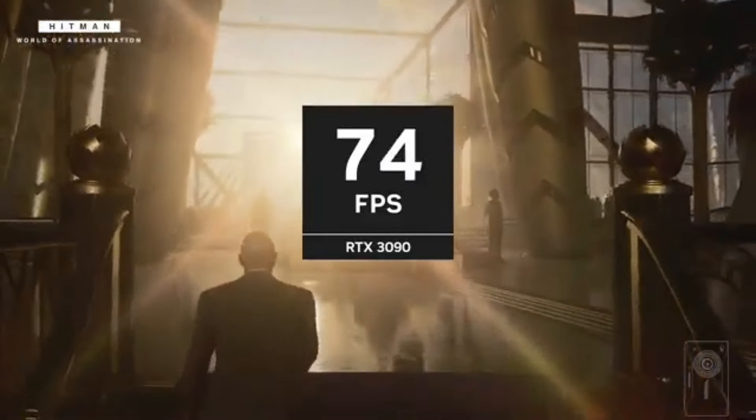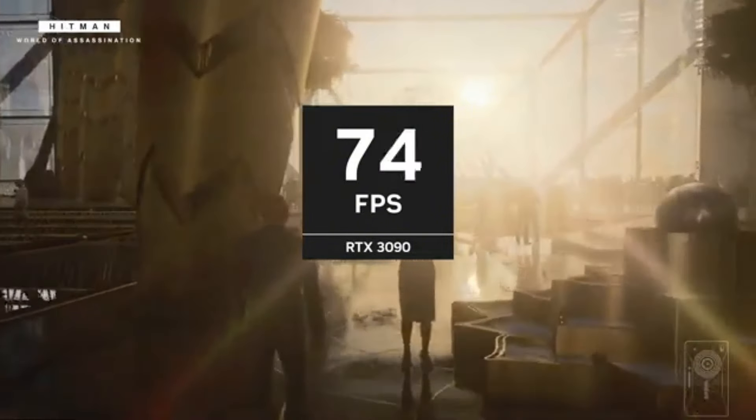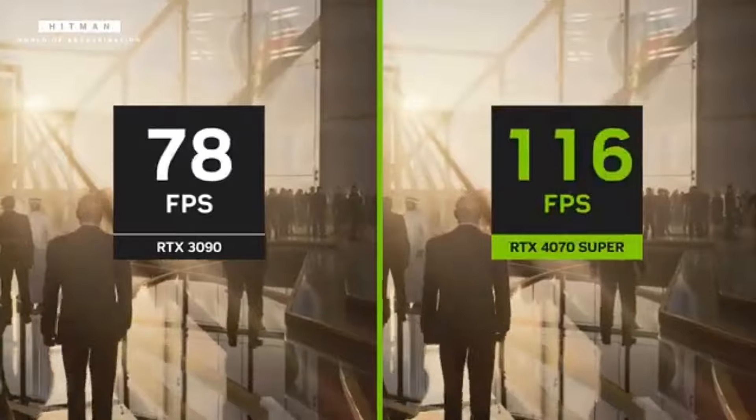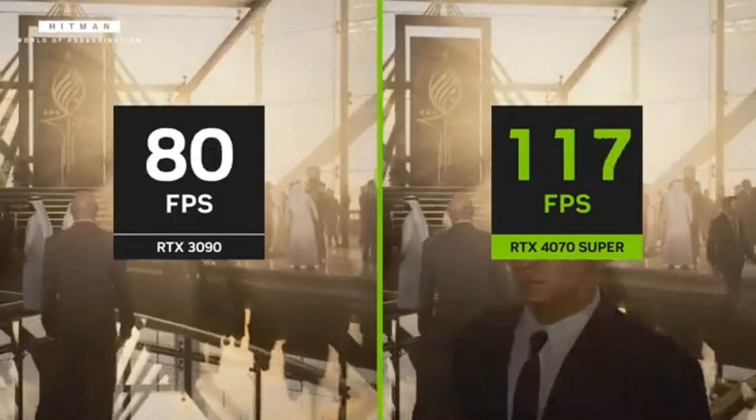Whether you're a competitive gamer seeking an edge, a content creator pushing the limits of visual storytelling, or a professional tackling complex simulations, the NVIDIA GeForce RTX 4070 empowers you to unleash your creativity and dominate the digital landscape like never before.